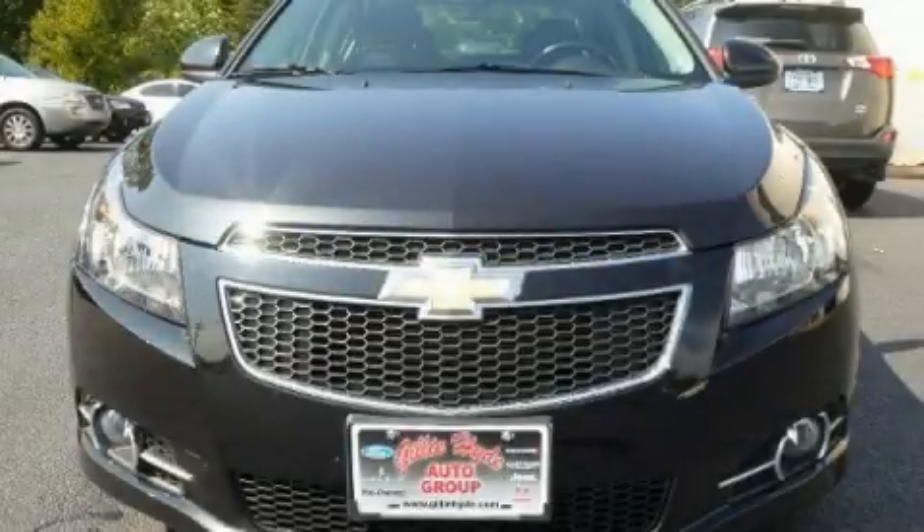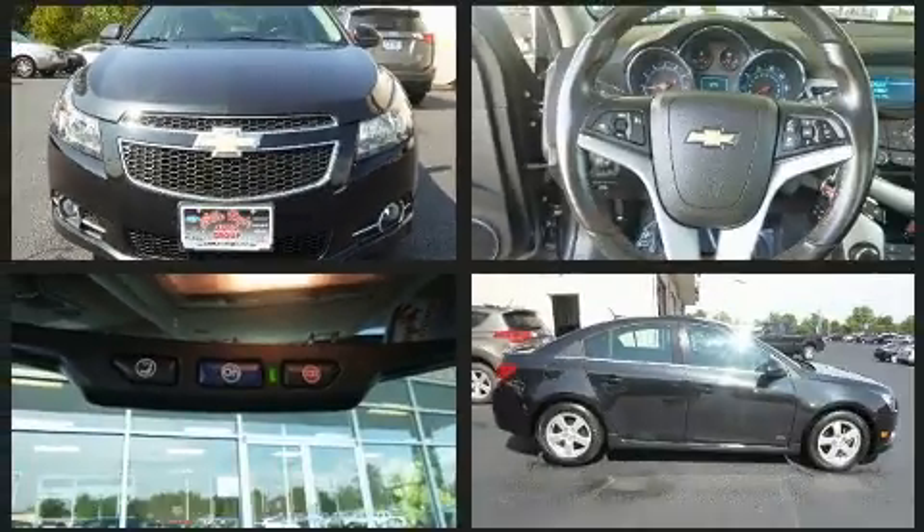The 2014 Chevrolet Cruze. This four-door, five-passenger sedan just recently passed the 30,000 mile mark.